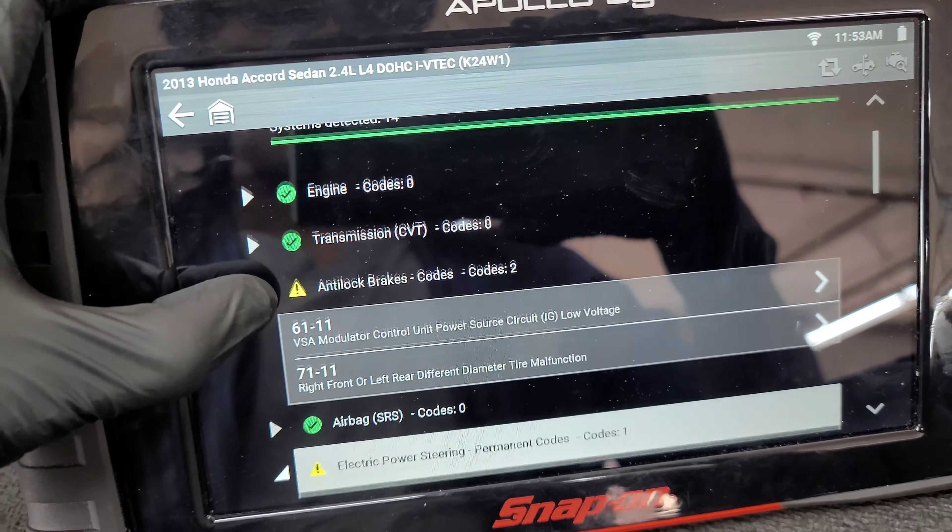I initially scanned it with my Snap-on scanner — 2013 Honda Accord, CVT transmission. It gave me these codes right here, only three codes. I erased them, but I decided to put the Autel and it gave me these codes, which the Snap-on scanner did not.